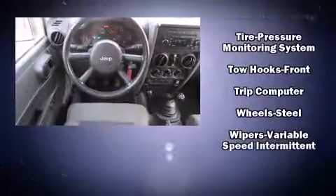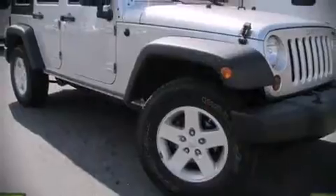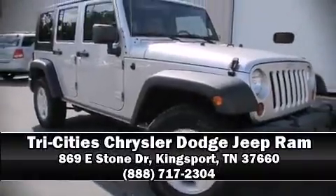Electronic stability control ensures solid grip atop the road surface no matter how challenging the driving conditions. Please don't hesitate to give us a call.